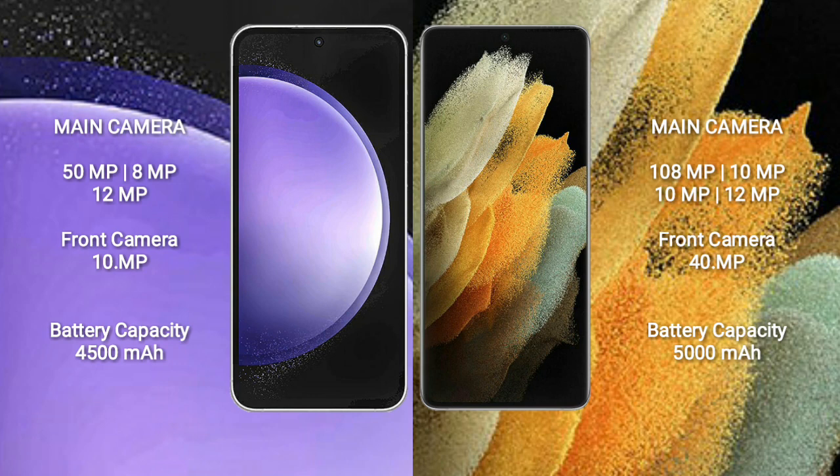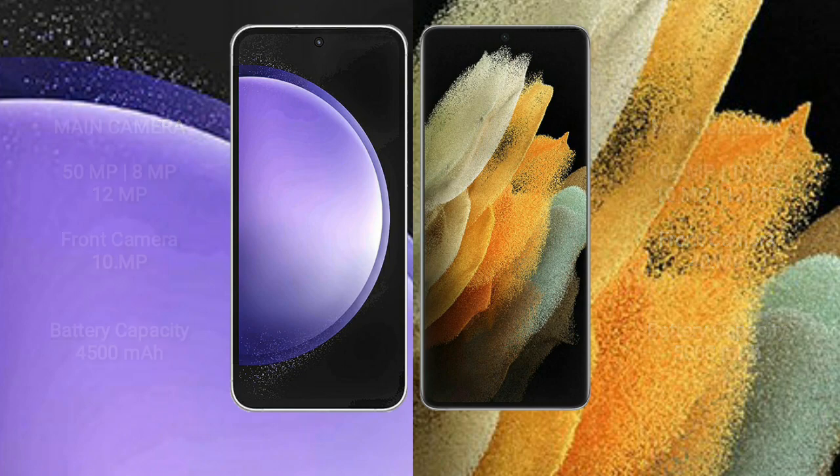Samsung Galaxy S23 FE has a 4500mAh battery with 25W fast charging support. Samsung Galaxy S21 Ultra has a 5000mAh battery with 25W fast charging support.